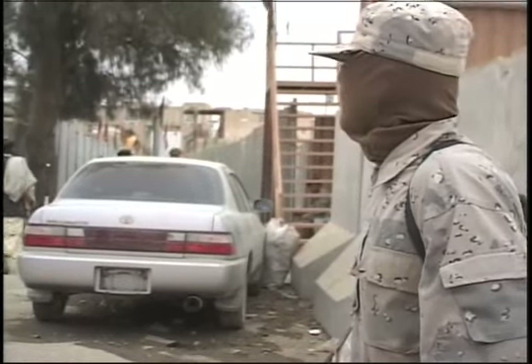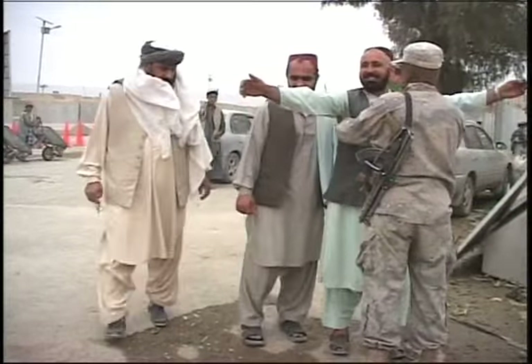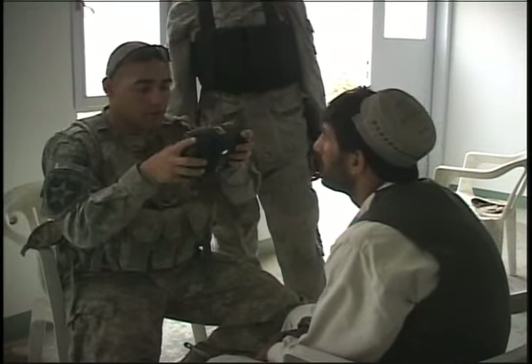This technology is even more important in a country of more than 28 million people where few have government-issued identification. Striker Platoon Leader Army First Lieutenant Patrick Kohler says keeping an updated, accurate record of the population is essential to weeding out insurgents.